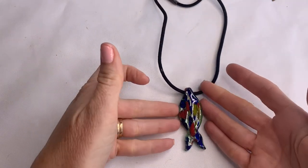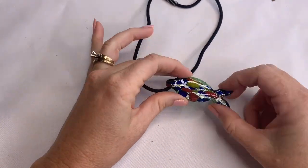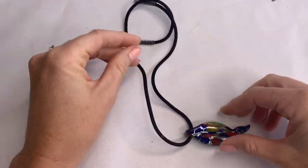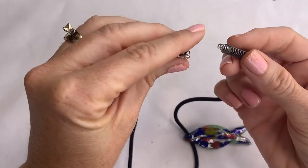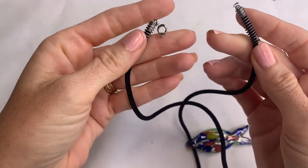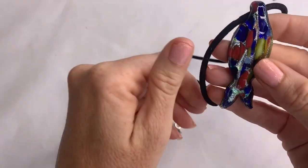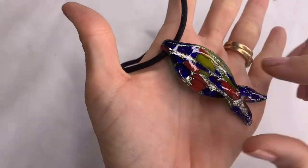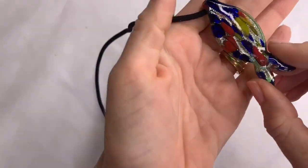Here we have another glass piece — this one is shaped like a fish, green underneath. Part of the clasp is broken off, but this pendant is very pretty. I think somebody could do something awesome with this.